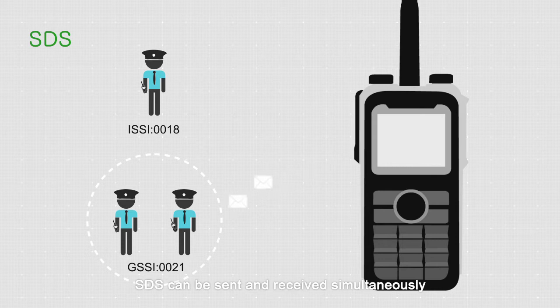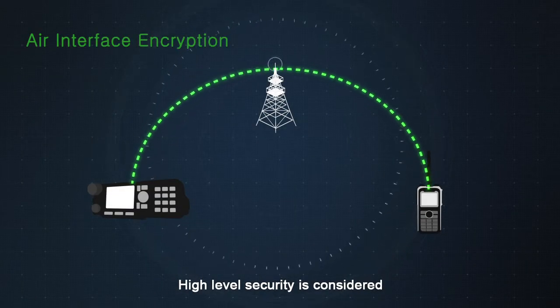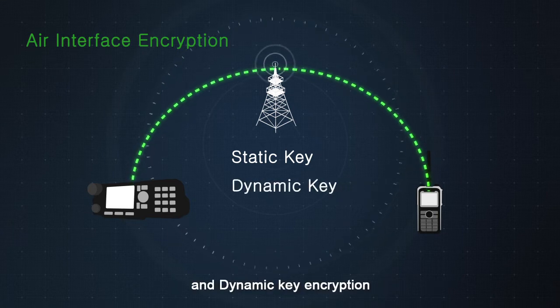During calls, SDS can be sent and received simultaneously. High level security is considered — Z1P supports both static key encryption and dynamic key encryption.